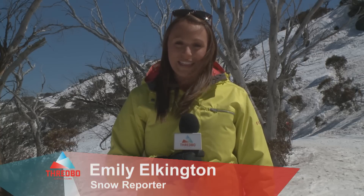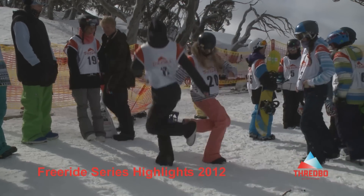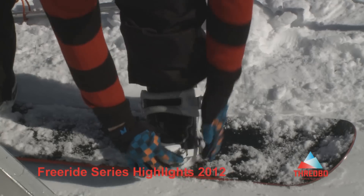We are loving this sunny spring weather and with conditions in top shape this late in September, riders are lapping up the top to bottom riding. Take a look at highlights from this year's 2012 Freeride Series while I tell you about what we had on offer here today.